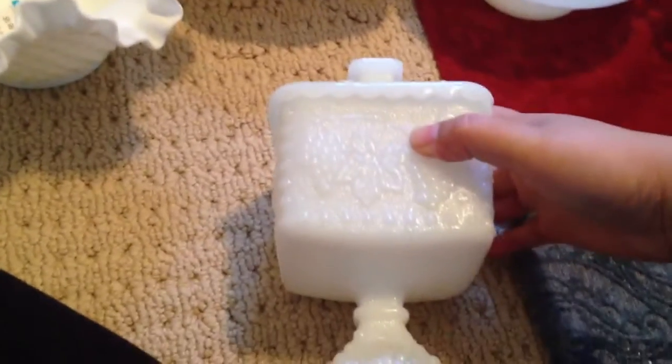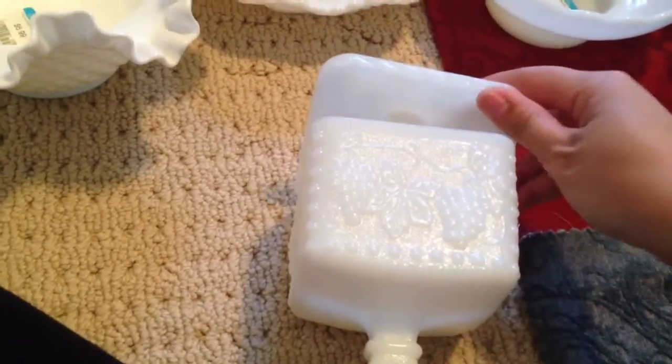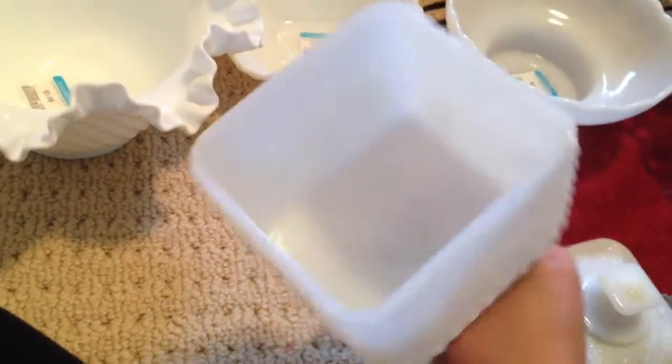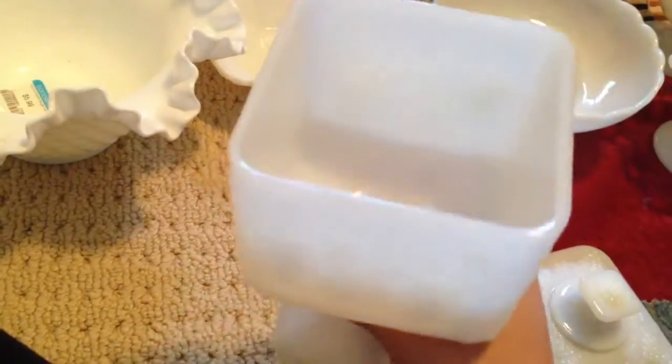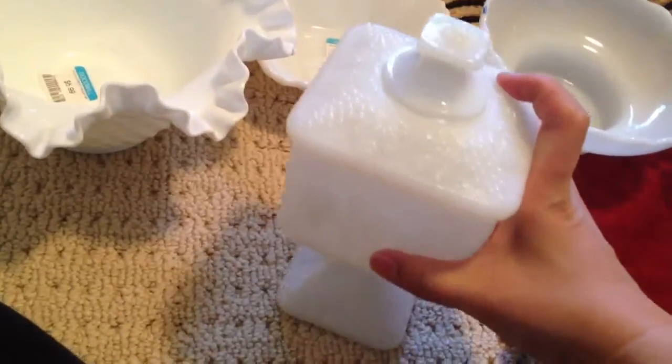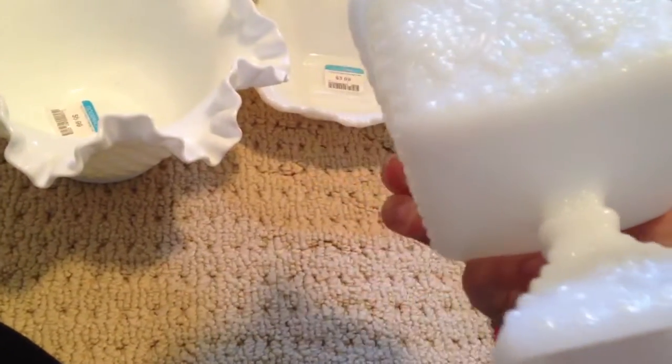And then I picked this one up. I'm not sure if I've shown this before, but it's like a wine glass or something, or maybe for sugar — and it has a little lid on it. I believe I got this one for like $3.99.